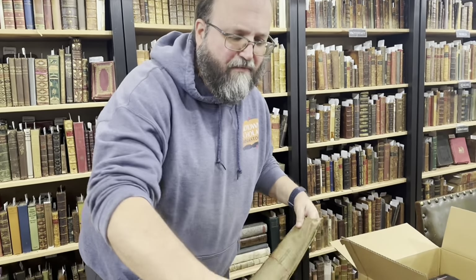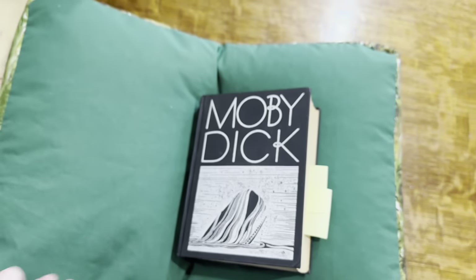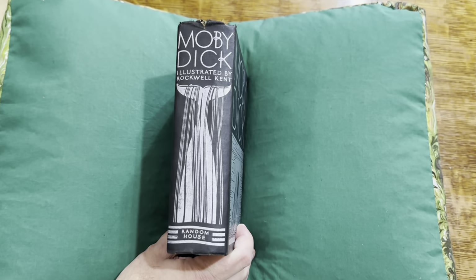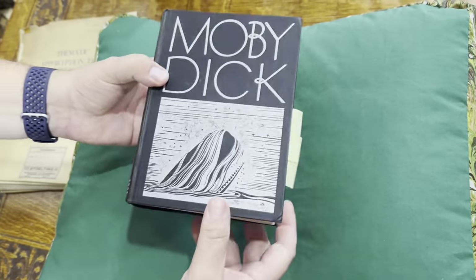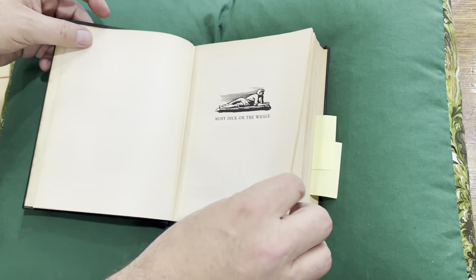I figured we could start also with Moby Dick because this just came in to the bi-room as well, Amanda. It is my favorite ever edition of Moby Dick — the Rockwell Kent illustrated edition, which is somewhat famous because note whose name is not on the cover of the book. There's no Herman Melville. It is the Rockwell Kent Moby Dick.